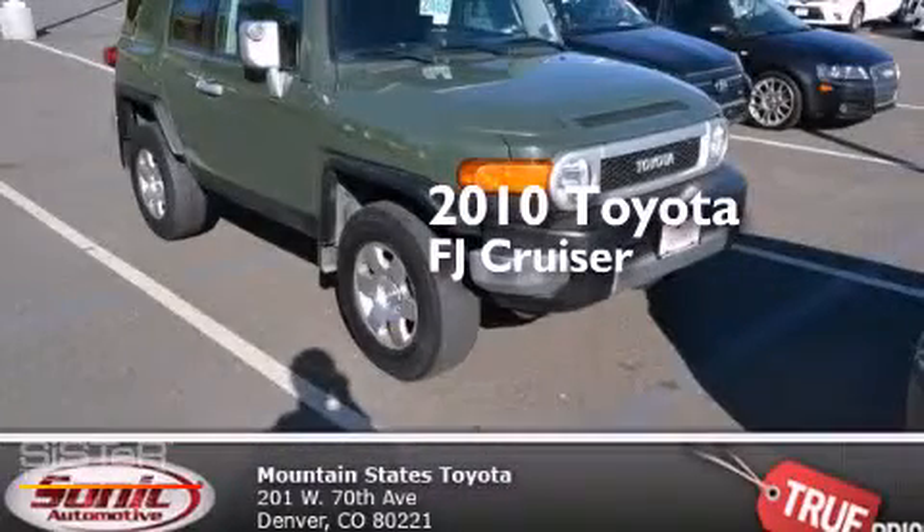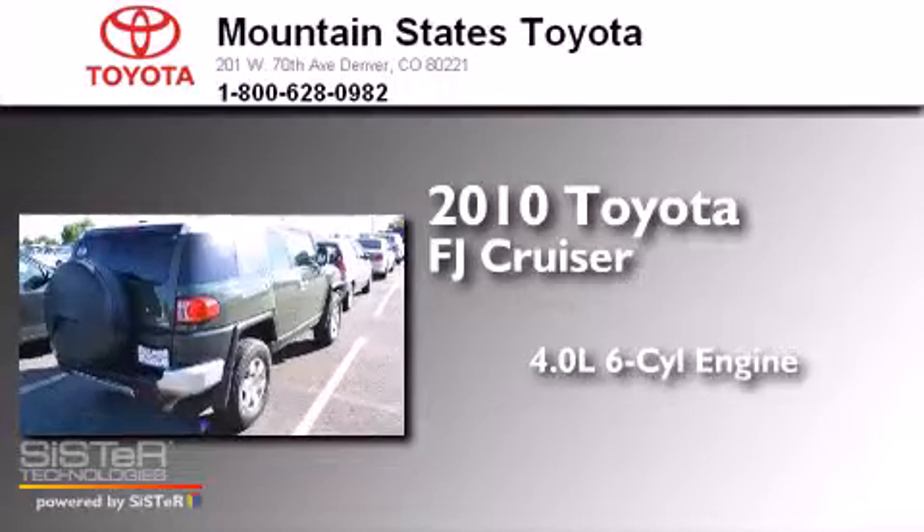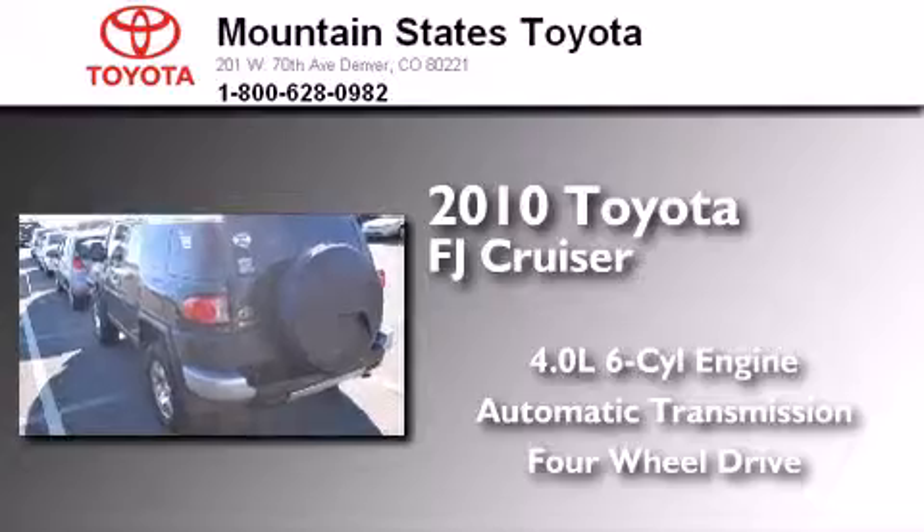This is a 2010 Toyota FJ Cruiser. It has a 4.0-liter six-cylinder engine, an automatic transmission, and the added safety and control of four-wheel drive.